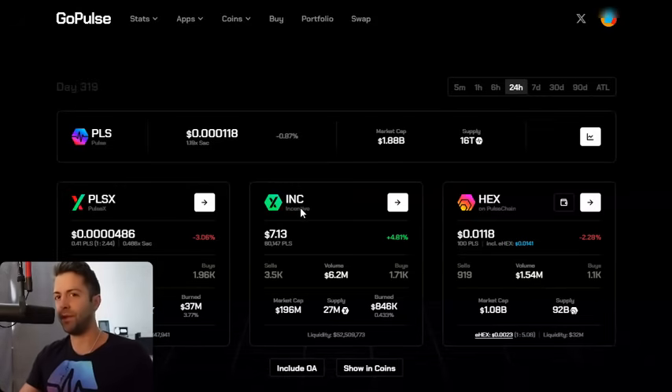I'm gonna quickly go through everything you need to click on. I'm gonna hold your hand and walk you through yield farming and how to make passive income and high yields by liquidity providing on the PulseX decentralized exchange.